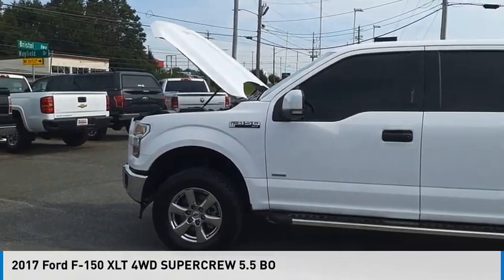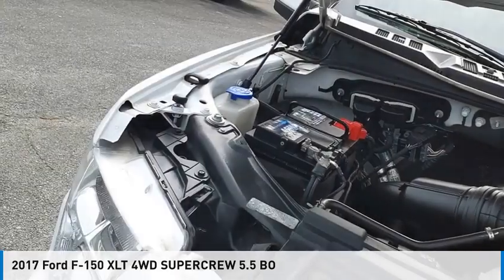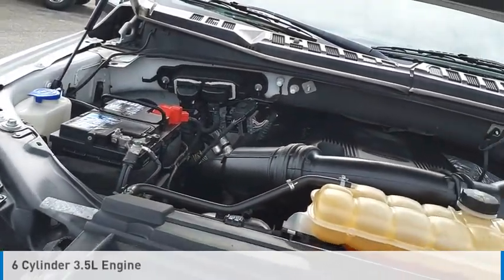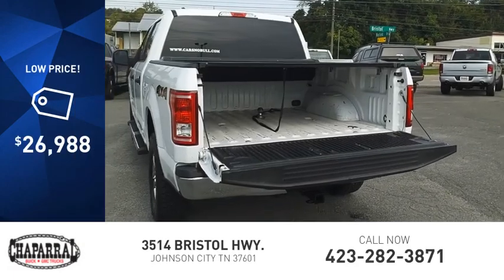We are pleased to show you the 2017 F-150. This vehicle is powered by a four-wheel drive, six-cylinder, 3.5-liter engine and is priced below $30,000.